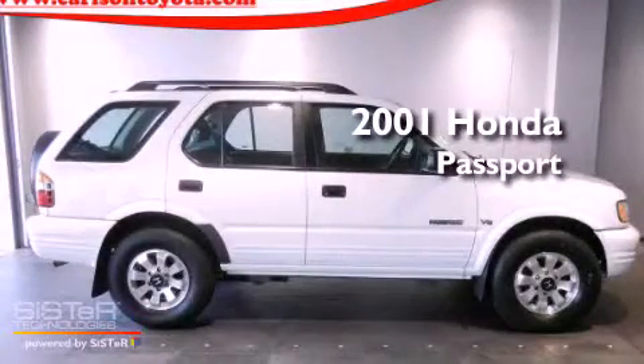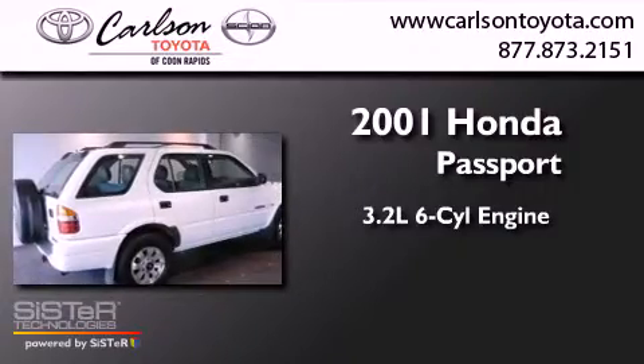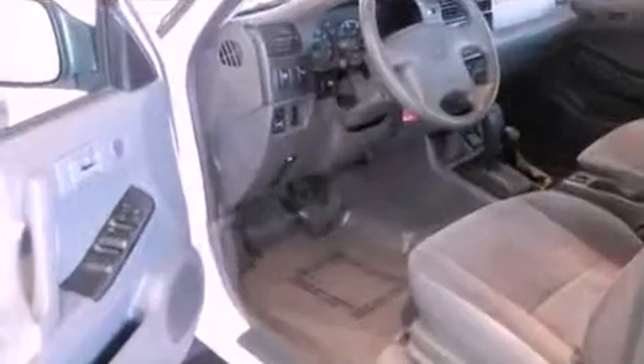This is a 2001 Honda Passport. It has a 3.2-liter six-cylinder engine, an automatic transmission, and four-wheel drive.